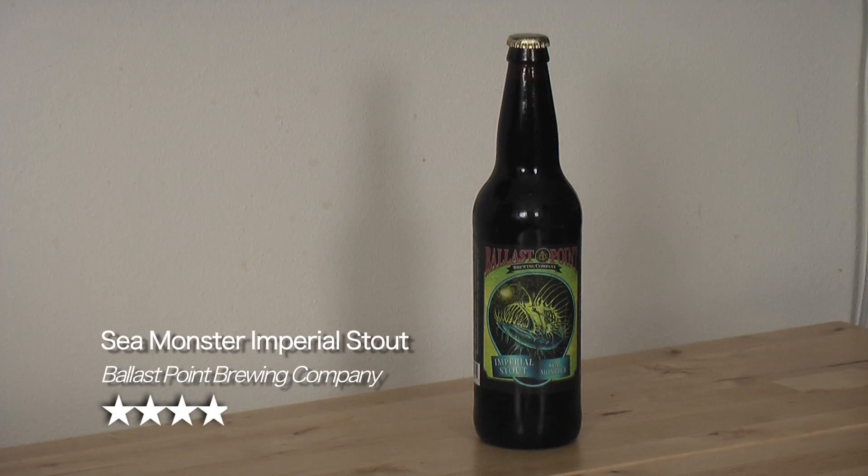This beer is Ballast Point Brewing Company's imperial stout called Sea Monster. Pick it up if you can — we got ours at Whole Foods or BevMo. You can follow us on Twitter, like us on Facebook, and we're also on Untappd. We're Ramblin Bears on all of those. Please subscribe if you like this video and want to see more. Thank our friend Carl for being here today, and until next time, ramble on. Cheers!